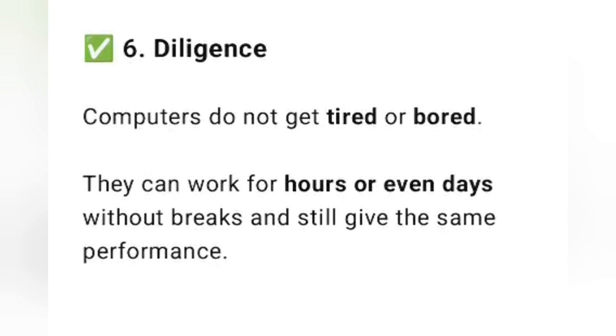The sixth feature is diligence. Computers do not get tired or bored. They can work for hours or even days without breaks and still give the same performance.